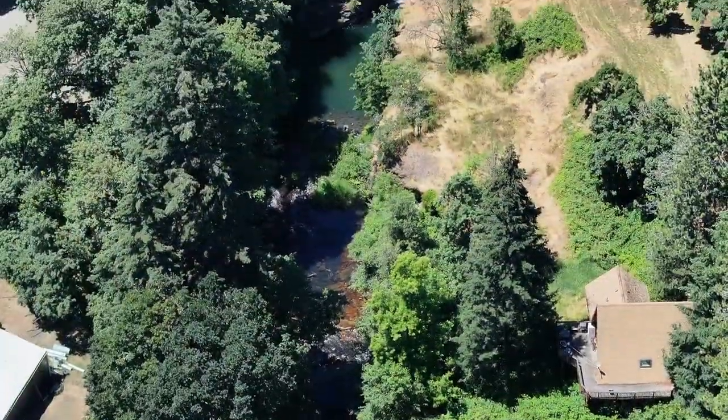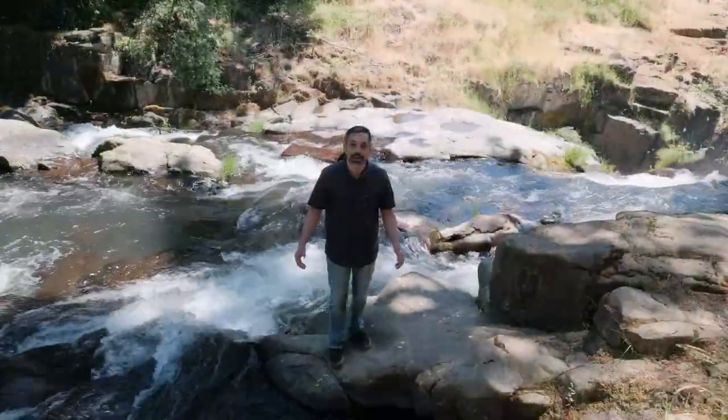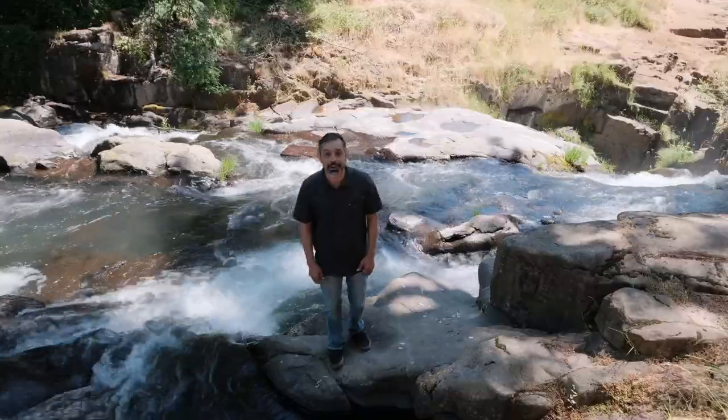And if you're trying to get away from it all, just right down the street from your new home is Falls City Park, where you can relax by the river, barbecue with friends, and if you're brave enough, jump off the falls into the refreshing water.